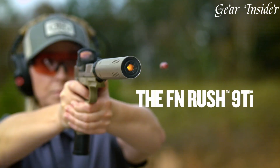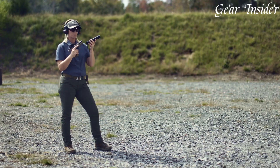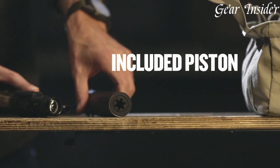FN Herstal's commitment to excellence is evident in the FN Rush 9 Ti, offering a superbly crafted suppressor that perfectly complements your firearm, making it an excellent choice for those seeking top-tier noise reduction and enhanced shooting comfort.